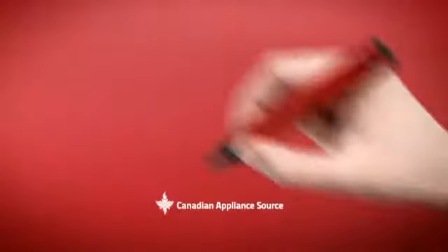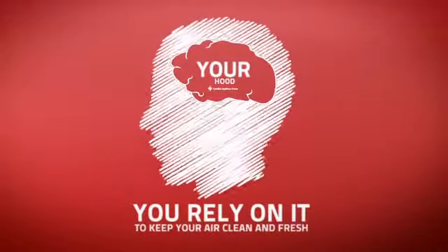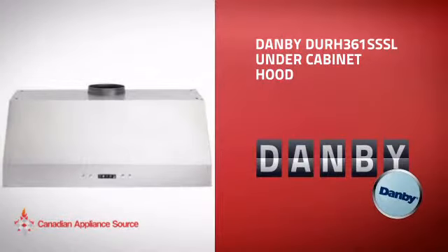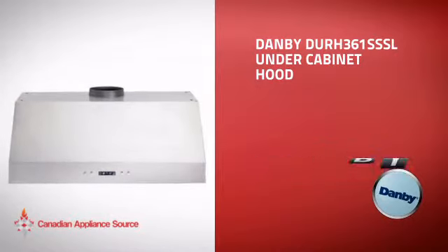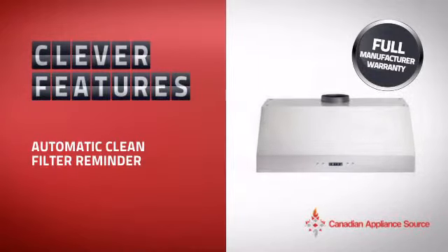At Canadian Appliance Source, we know that your hood is part of your home's brain. You rely on it to keep your air clean and fresh, so making sure it's smart is a good idea. This under-cabinet hood from Danby is just the kind of smart hood you want. With clever and sturdy features that give you the performance you're after, plus a reliable manufacturer warranty,